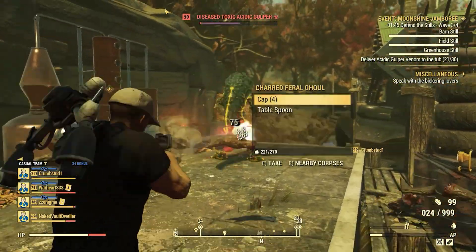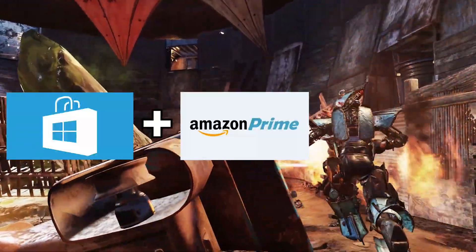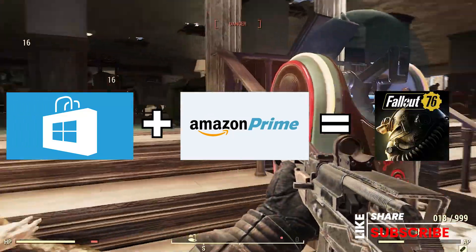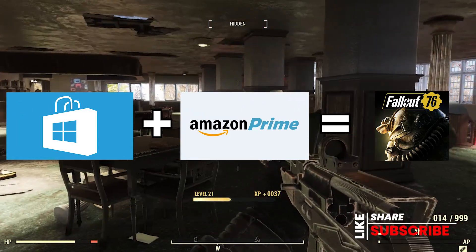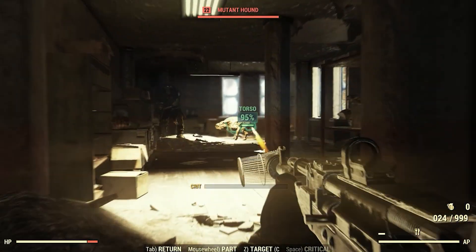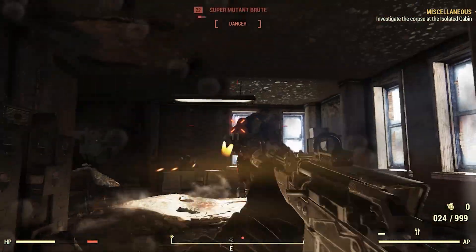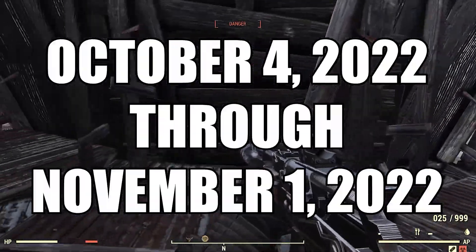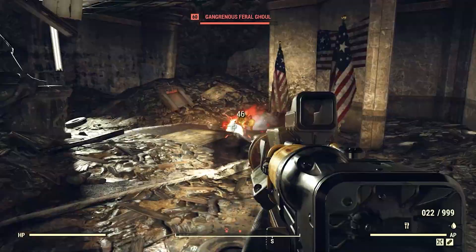If you've got a PC, Bethesda is offering through the Microsoft Store a free copy of Fallout 76 if you have Amazon Prime. I'm not going to go through all the details in this video, but you can go through the Microsoft Store, link your Amazon account, and get Fallout 76 for free. Check the description — I'll post links there to help you through the process. This offer is for PC players from October 4th through November 1st, so make sure you take advantage. It's a free game and all you have to do is link the two accounts.